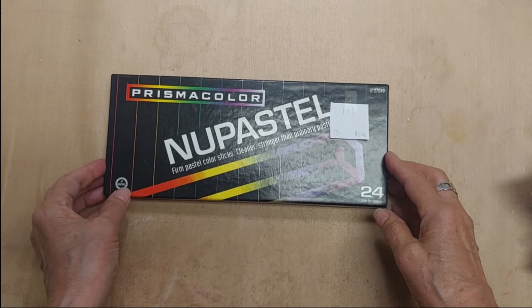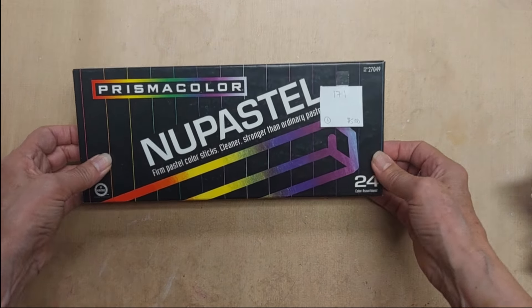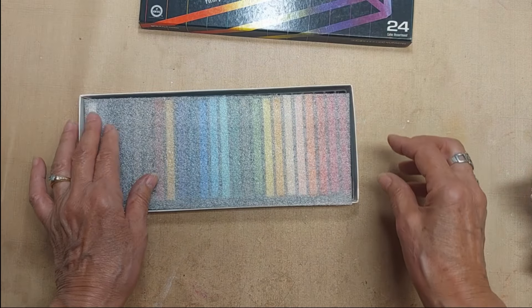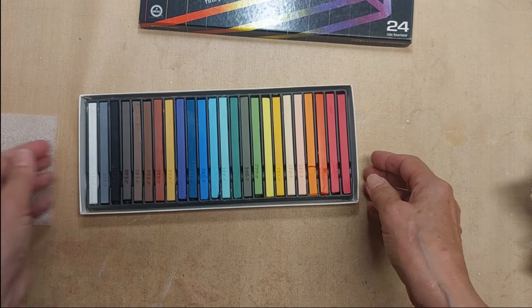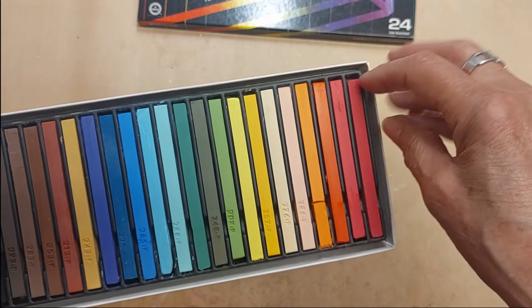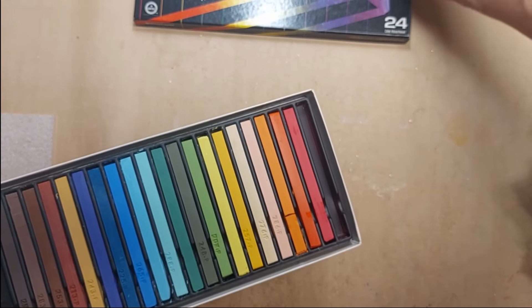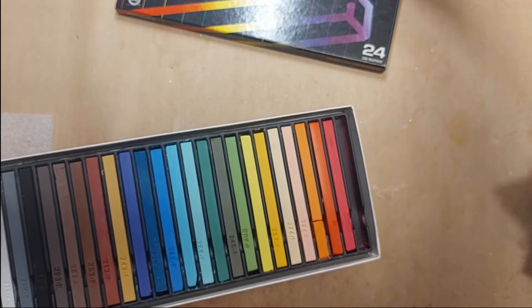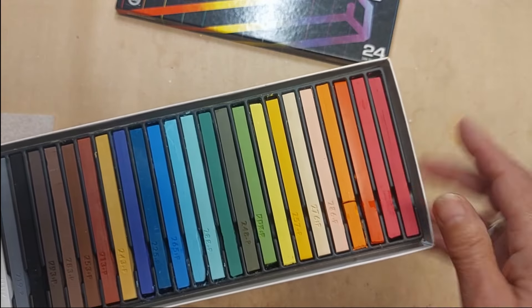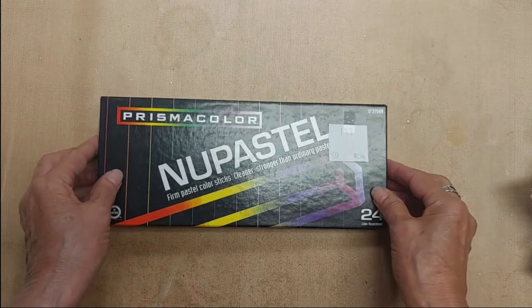Okay, I'm back — almost done, only a few more lots to go. Lot 171 is a set of pastels — firm pastel color sticks, barely used. Lot 171, five dollars.